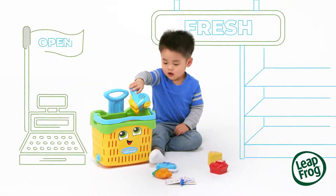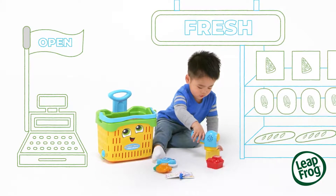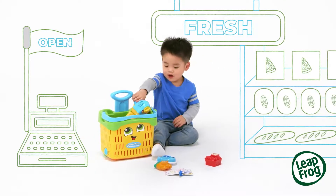Eat all the colors of the rainbow. Shopping is a blast with the Count Along Basket and Scanner from LeapFrog.